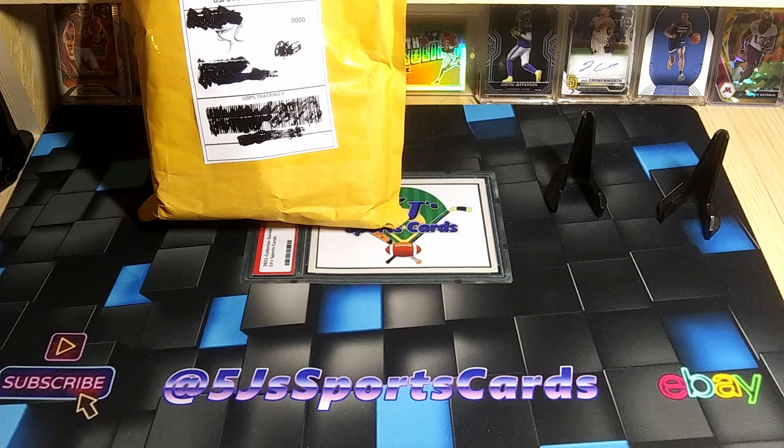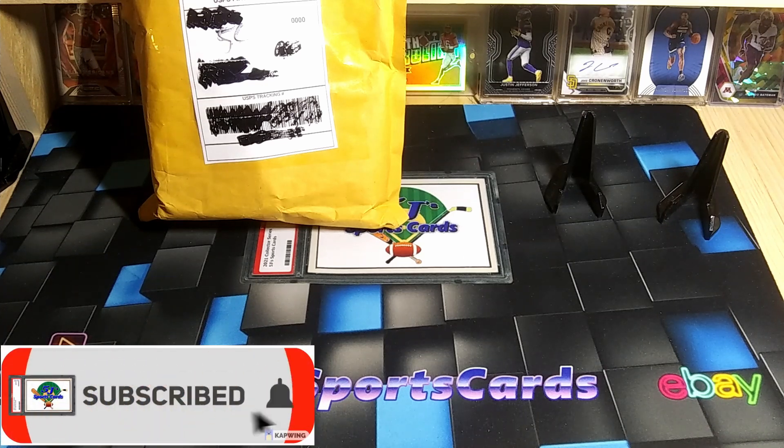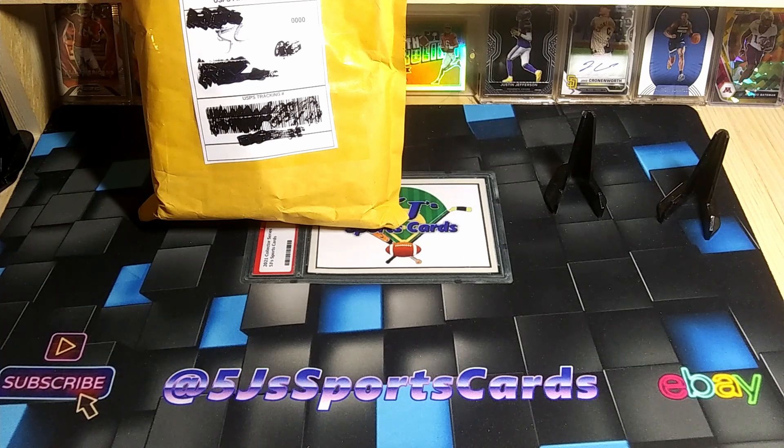If you guys haven't already, make sure you hit that subscribe button, hit that like button, leave a comment, share with your friends. We got more retail reviews, first looks, Target versus Walmart coming up, and more of these eBay mystery packs.